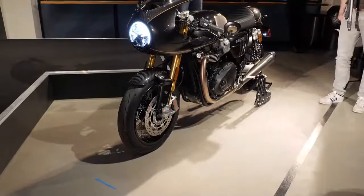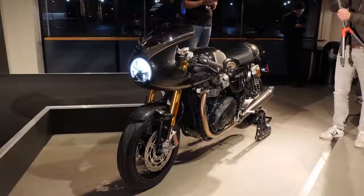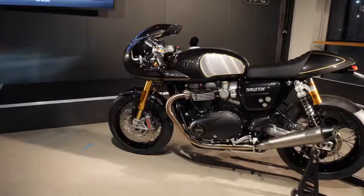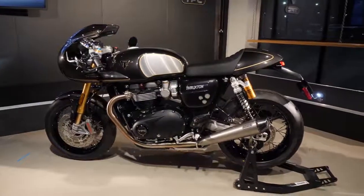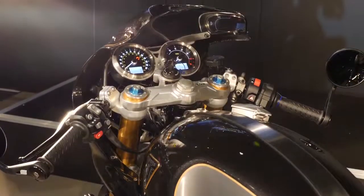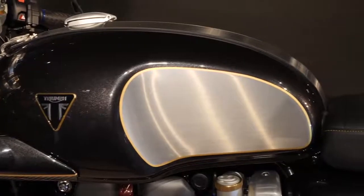The Triumph Factory Custom, or TFC Thruxton, is the first bike to be unveiled from the new custom bike division at Triumph. Triumph will make just 750 numbered editions of the bike, which is a lighter and more powerful version of their flagship Thruxton R. The most obvious change from the standard Thruxton R is the new one-piece carbon fibre fairing. Tucked behind this new fairing is a TFC-badged, machined aluminium top yoke and a fuel tank finished with hand-painted gold coach lines.